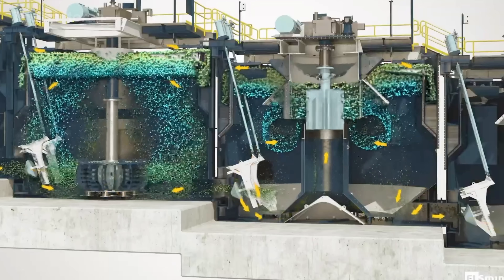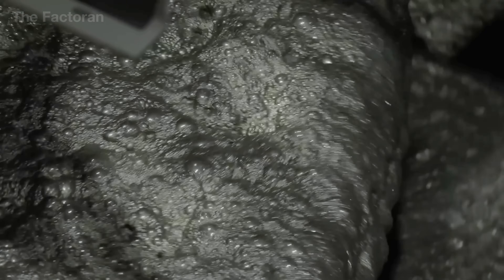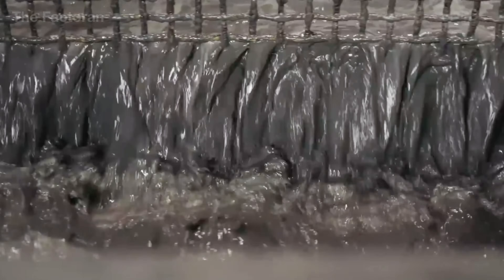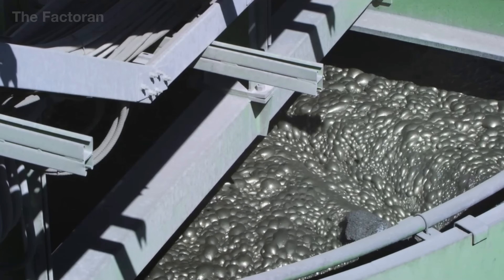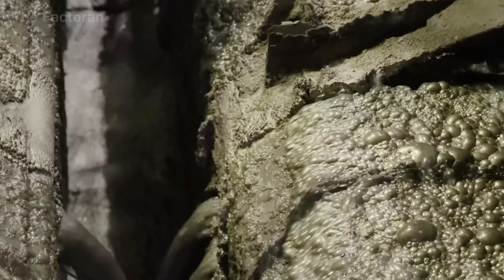Meanwhile, the waste rock and other impurities sink to the bottom and are completely removed. The result is a refined concentrate with an iron content exceeding 65–67%, ready for the metallurgical phase where it will be melted, purified, and reborn as steel — the very soul of the massive anchor chains that hold the giants of the sea in place.